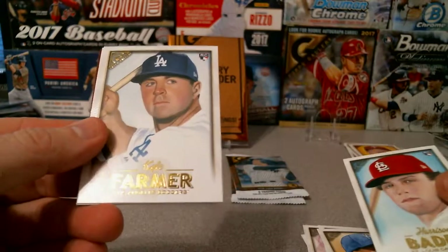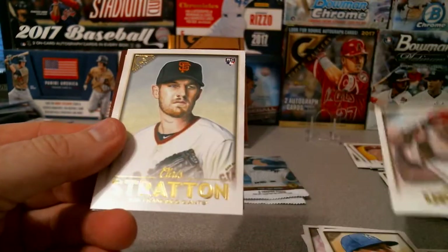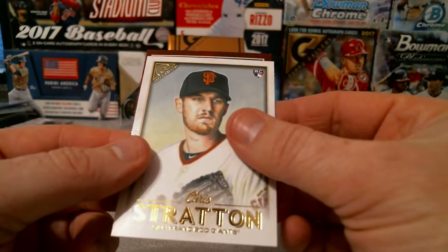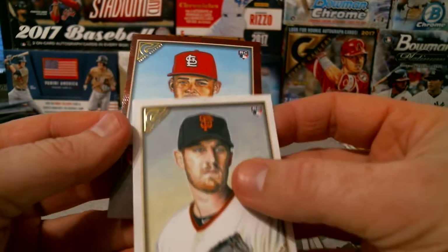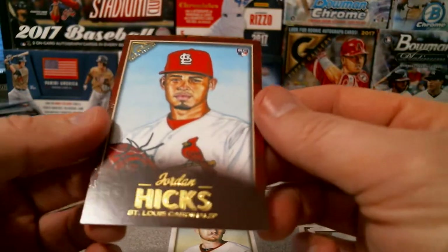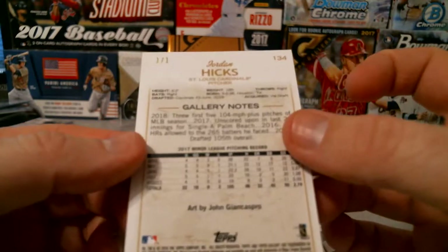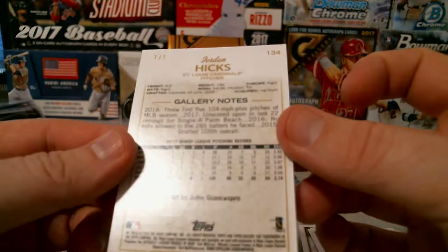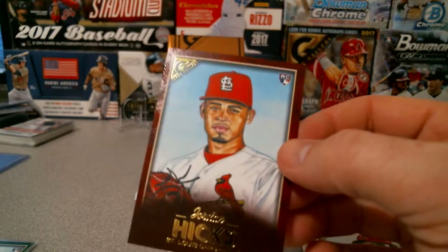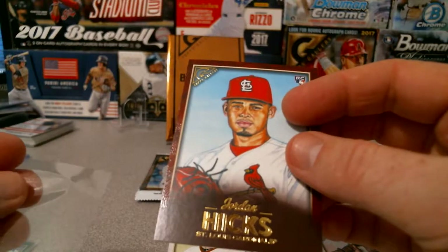Harrison Bader, Kyle Farmer, Justin Upton, Chris Stratton — and I saw the red and thought it was Ohtani — Jordan Hicks red. Not too bad. Actually, wow — that is a one-of-one red! Nice, a red 1/1, and it matches the red St. Louis Cardinals. Nice.